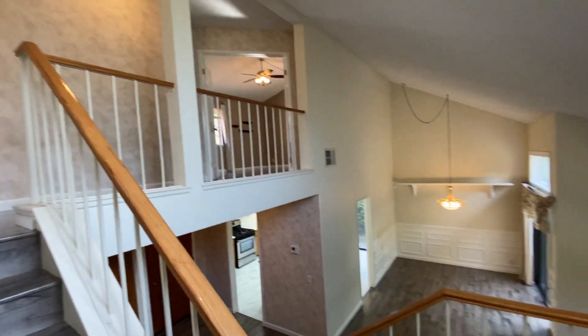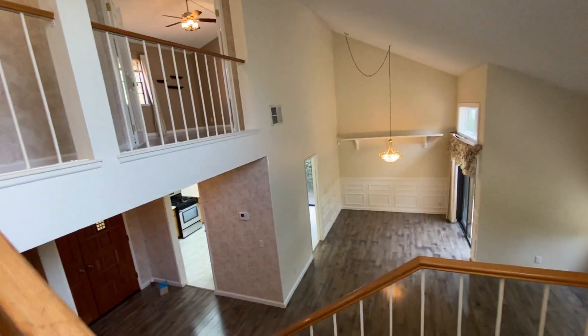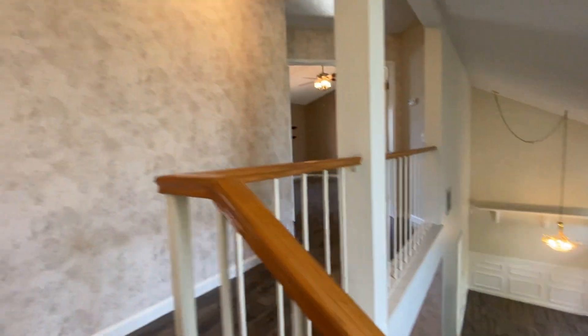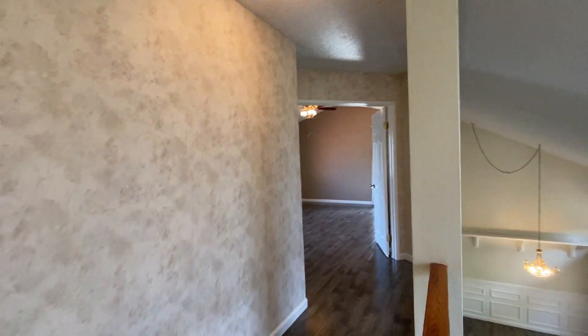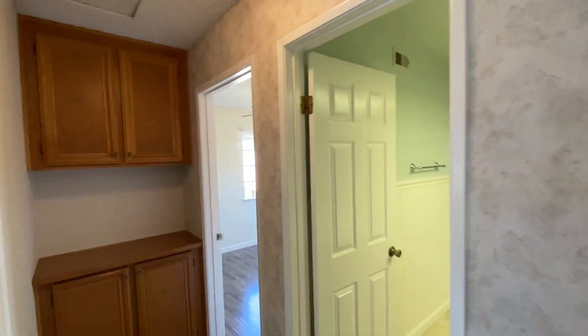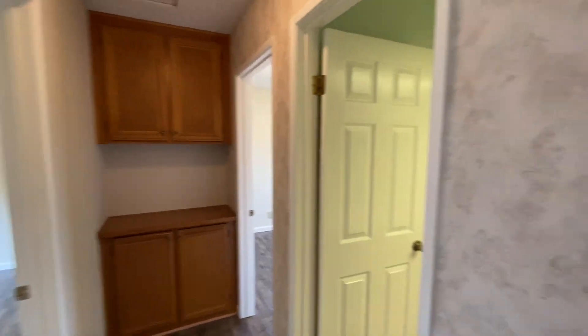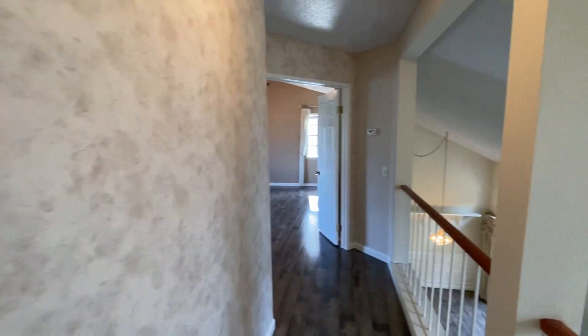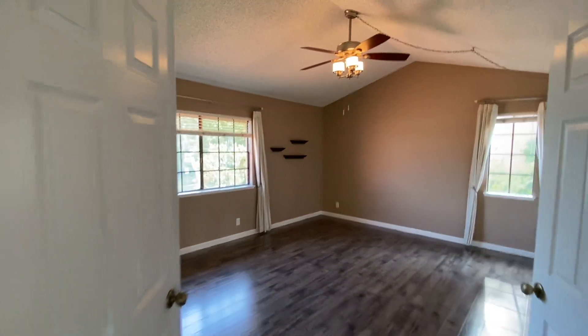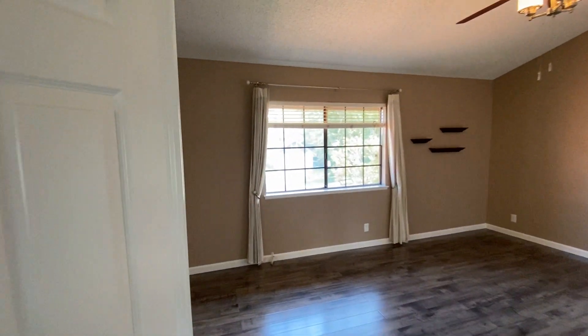From the staircase you can overlook your whole living space. As you go upstairs, that's the master bedroom, and these are the two secondary bedrooms. We'll go to the master first.